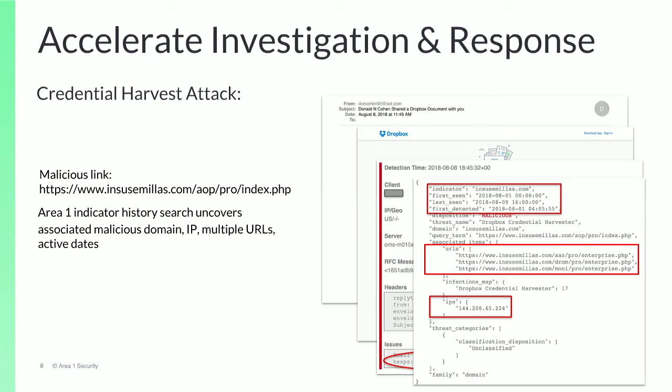Using the Area 1 threat indicators from the incident and a SIEM query, security teams can quickly uncover additional history for this incident, such as users or systems that may have interacted with the malicious domains or IPs, or users that interacted with malicious links or downloaded malicious files. In some cases, searching on the associated threat indicators can help identify lateral breach activity that has occurred.